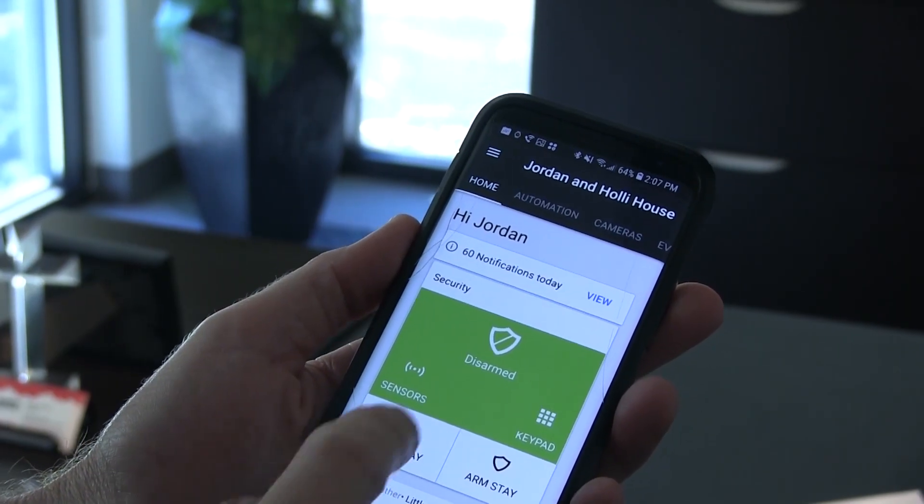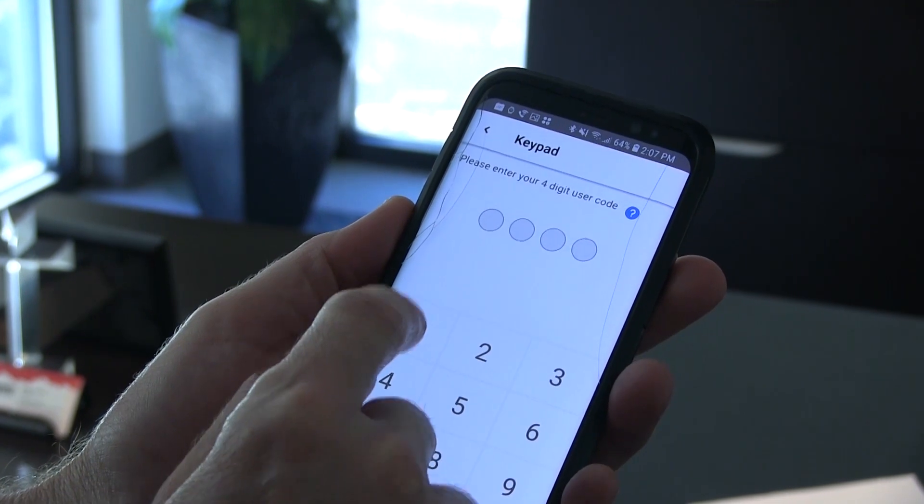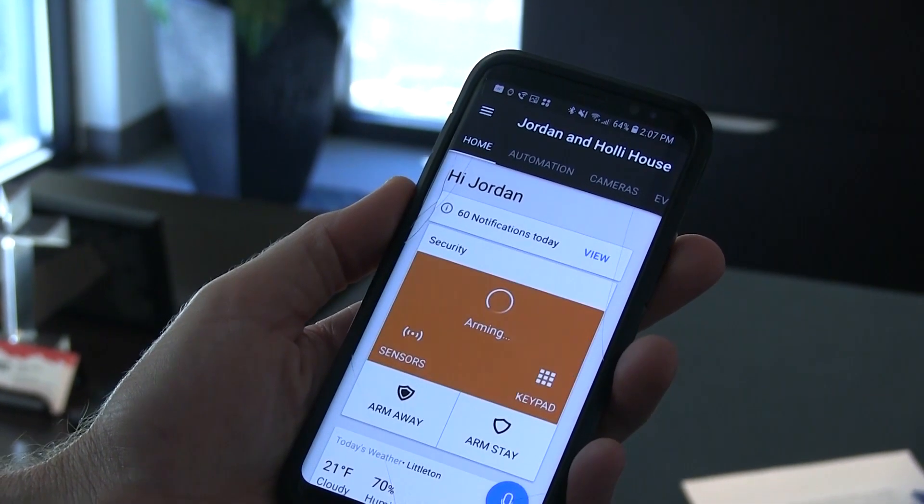Not only can you arm and disarm the system when you're not at your home or at your business, you can do far more than that. You can manage your codes remotely — add a code for a new employee, delete the house sitter's code when you get back from vacation, things like that.